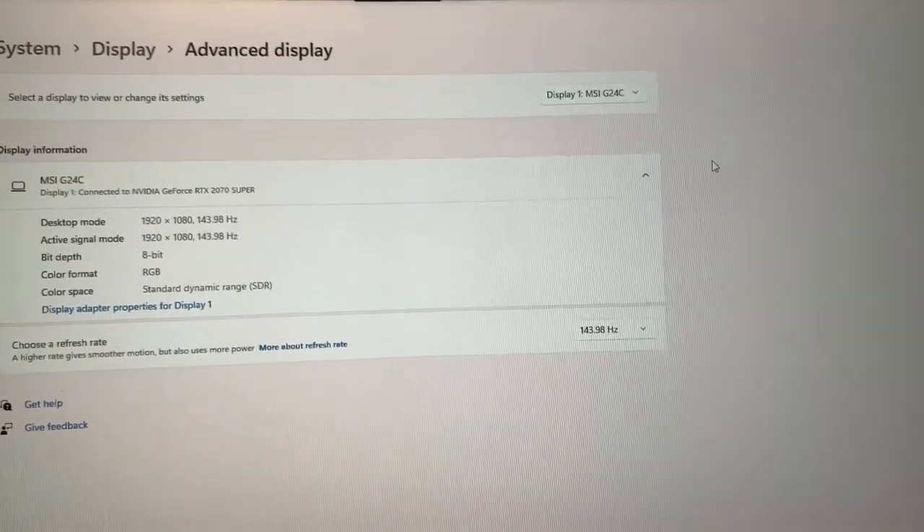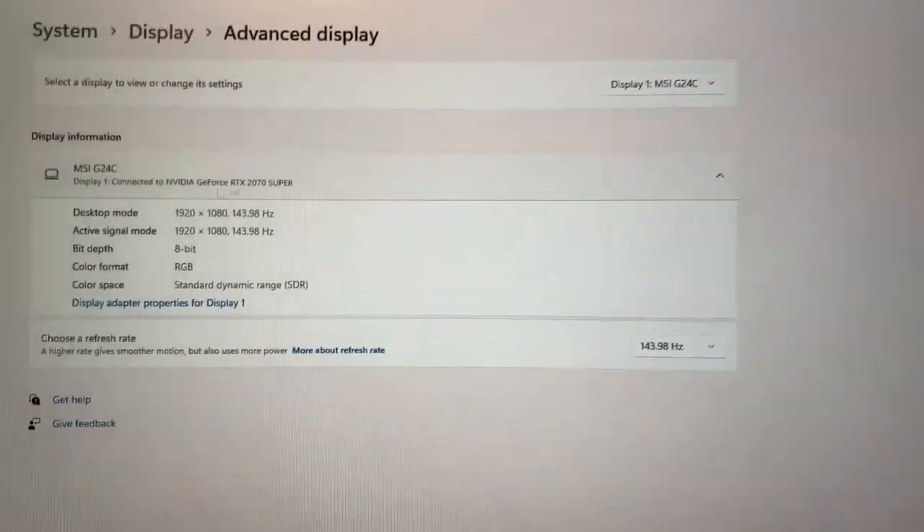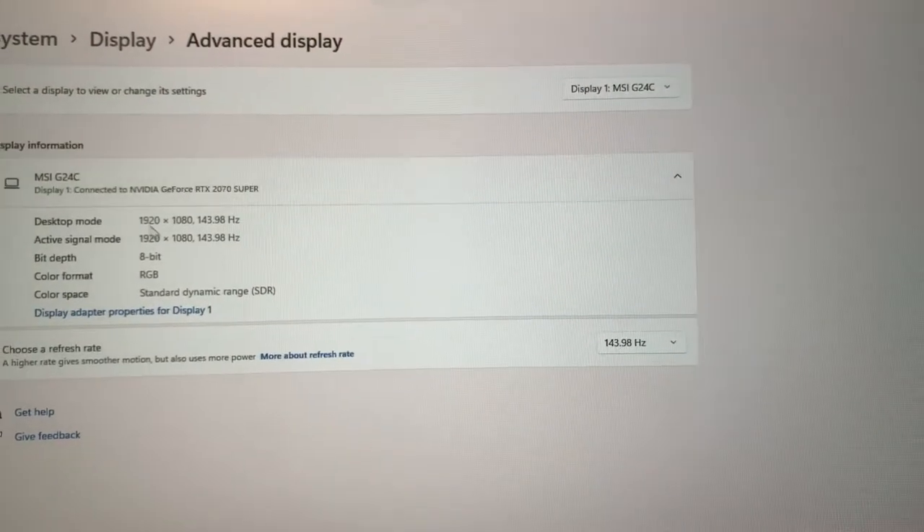What is going on guys? It is Fatal River Day bringing you guys a video and the topic today is: should you buy an external monitor?